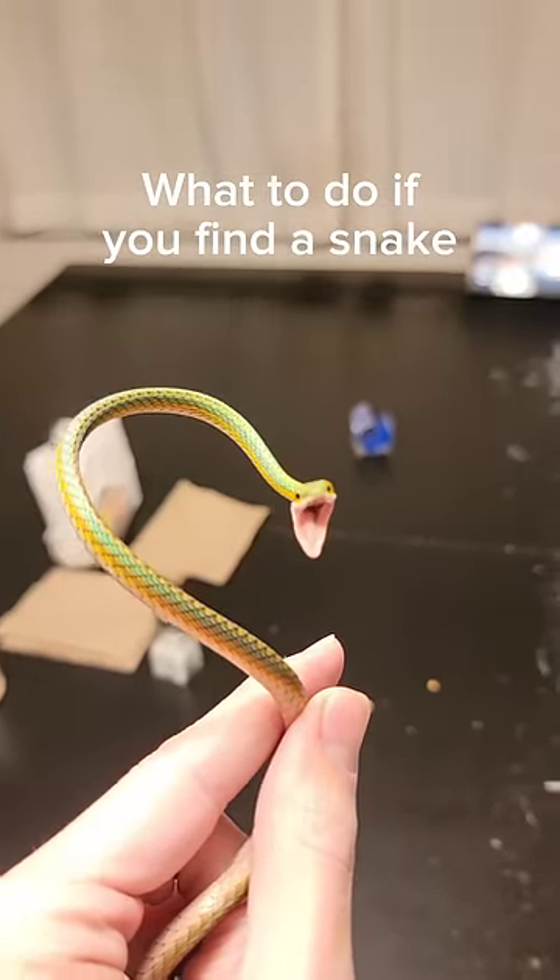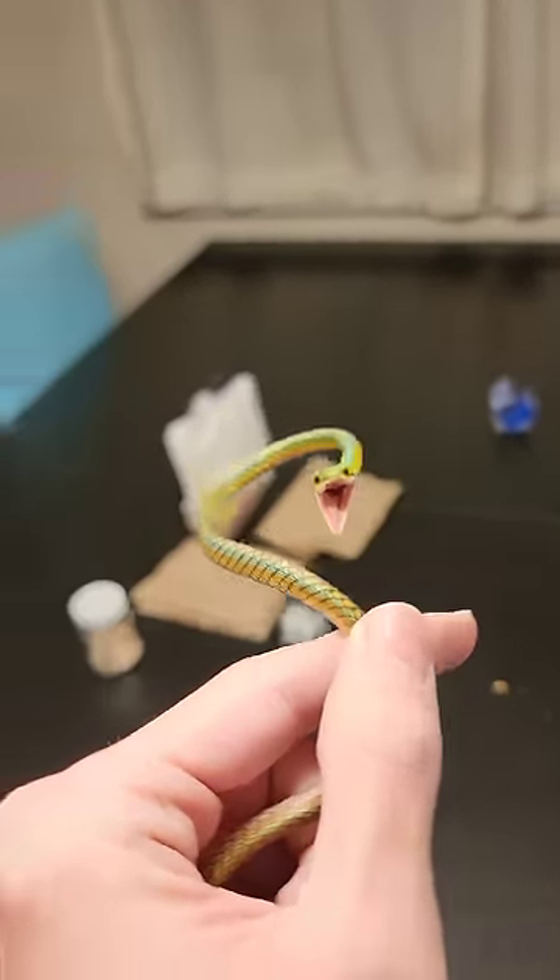So, you found a snake outside, and now you want to keep it as a pet? Well, here are a few things you may want to know first.